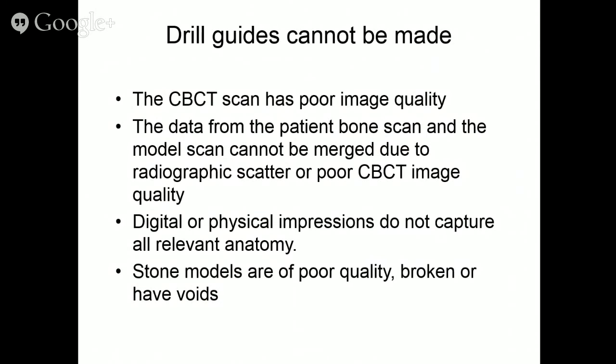Drill guides cannot be made if the scan has poor image quality, if the bone scan and model scan cannot be merged due to scatter or poor quality, if the digital or physical impressions do not capture the relevant anatomy, or if the stone models are of poor quality, broken, or have voids.